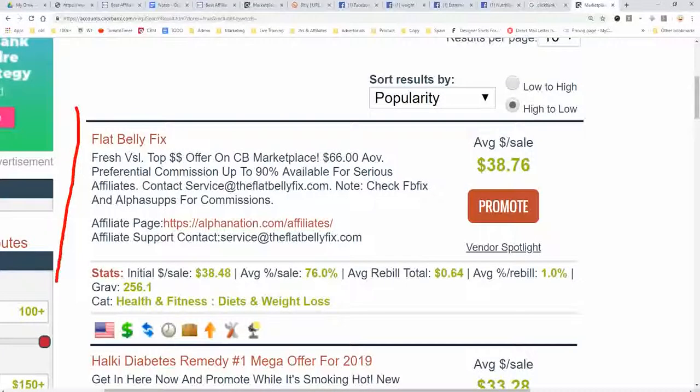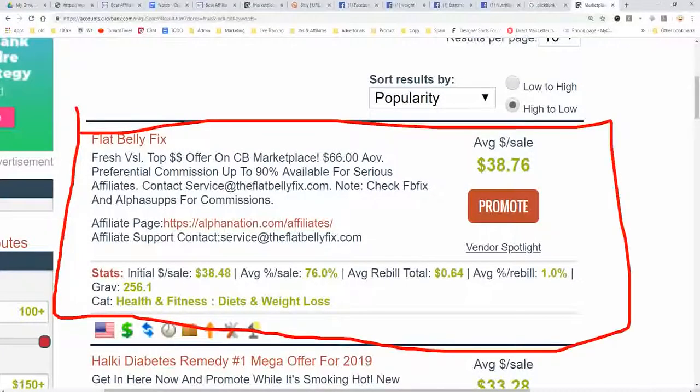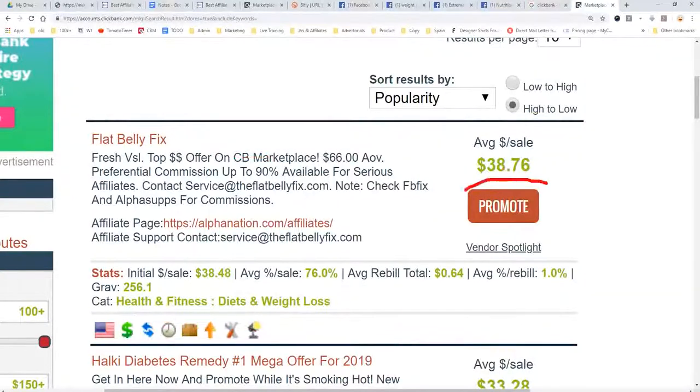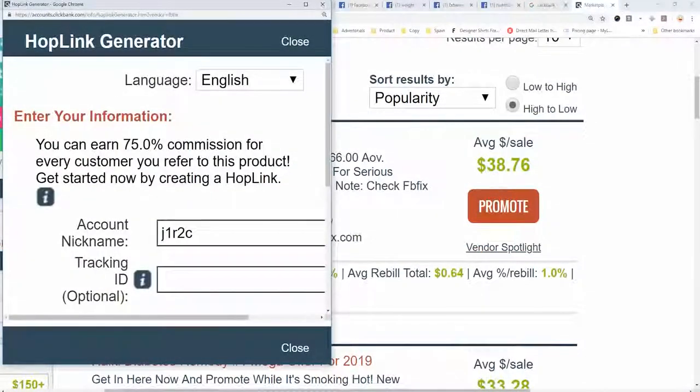For our purposes, we're going to focus on selling a product called the Flat Belly Fix, which is a weight loss product that pays out about $38. So you need 3 sales of this product to make $100 a day. To get our link, we're going to click 'Promote' and enter in your account nickname.